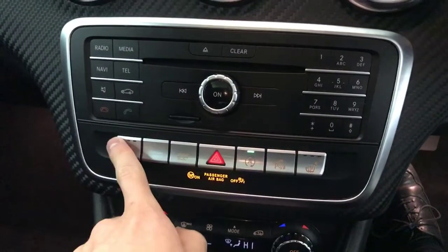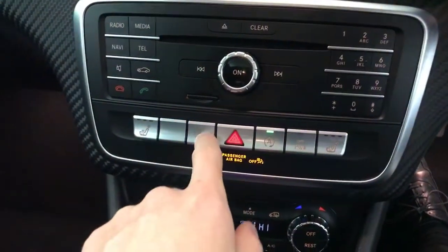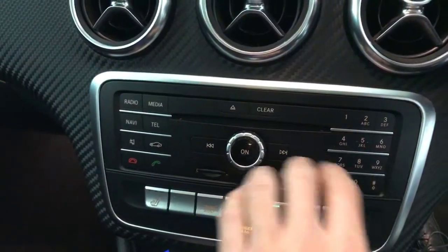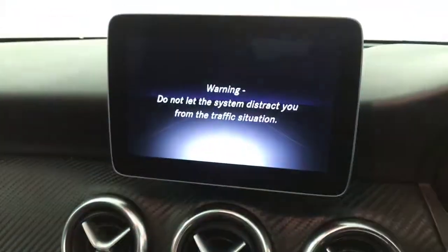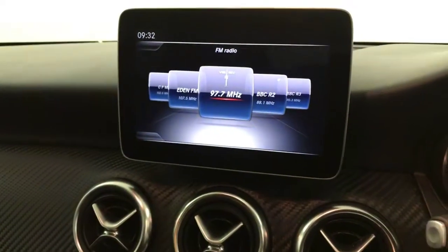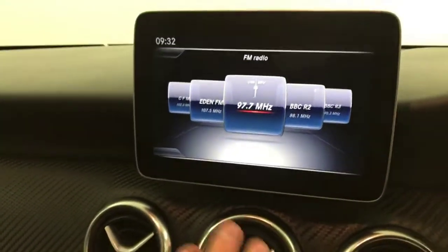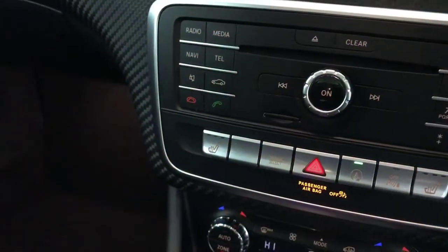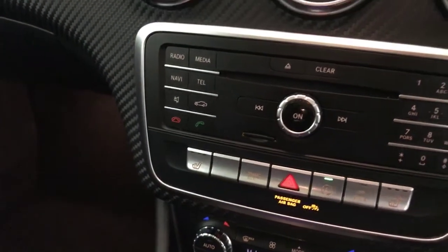Starting down here, you've got heated front seats and your drive mode select button. There are all your controls for the radio — there's a CD player — and you've got the nice big upgraded screen rather than the small one you get as standard. There's Bluetooth, and it does have satellite navigation with the SD card present for that as well.